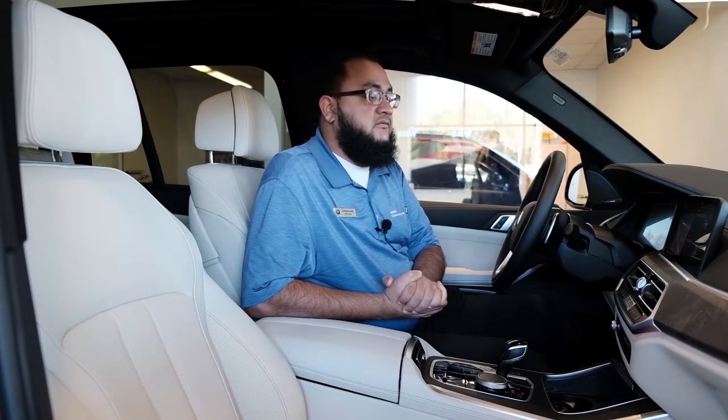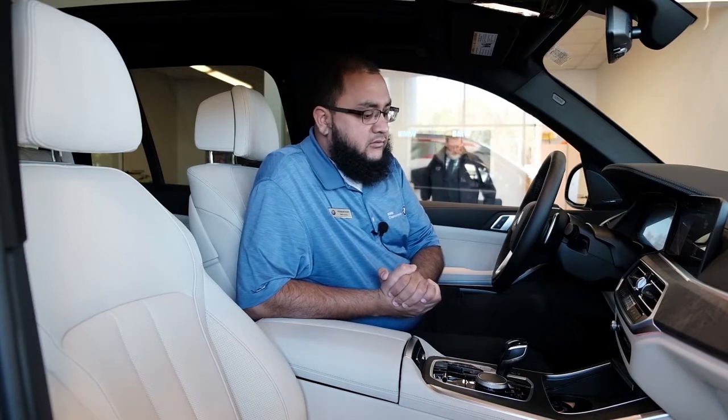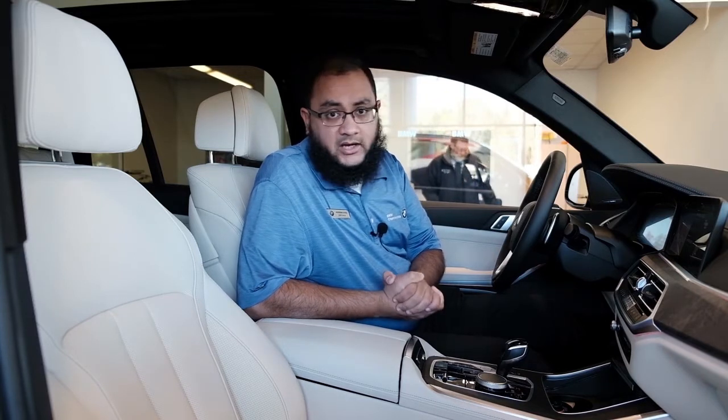In regards to the 2021 X5, the vehicle has acquired a few minor changes, including the mild hybrid feature,